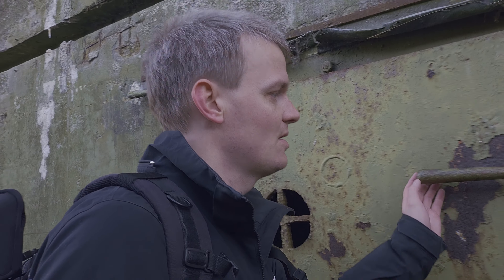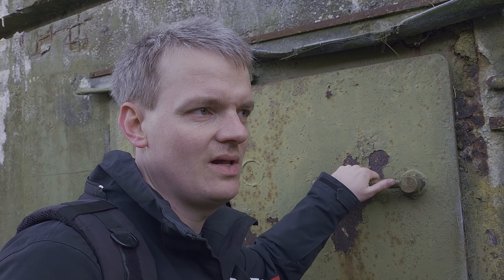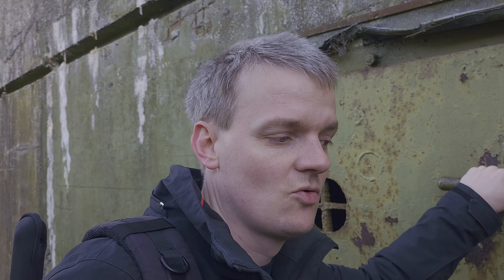There is absolutely nothing to see. These handles here are rusted — I actually think they are welded on, so you cannot open them and get in there to explore. The old casemate buildings: what was their use? They were used to store ammunition for the big guns that were on top of this fortress.